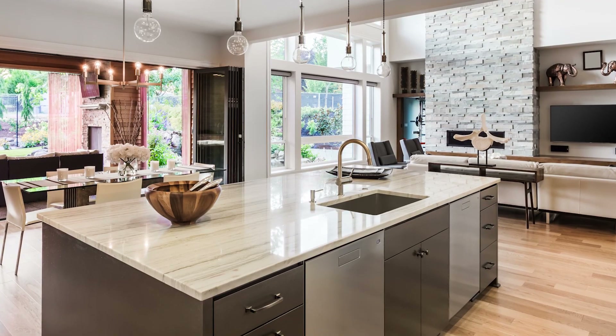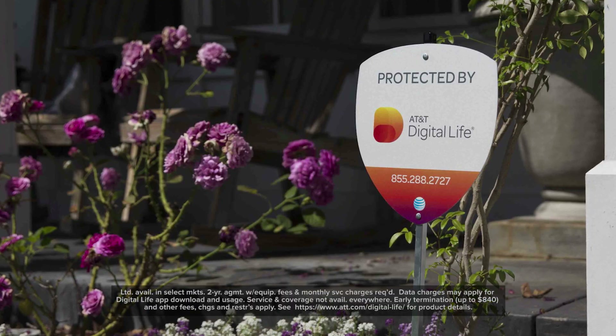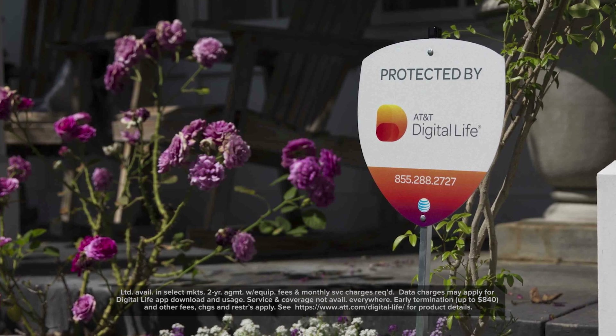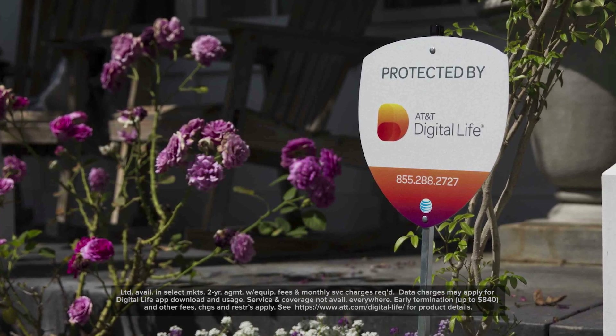There are other ways to manage energy usage, too. Smart home technology from AT&T Digital Life helps you control your home by adjusting a thermostat, lighting, and so much more, all from your mobile device.